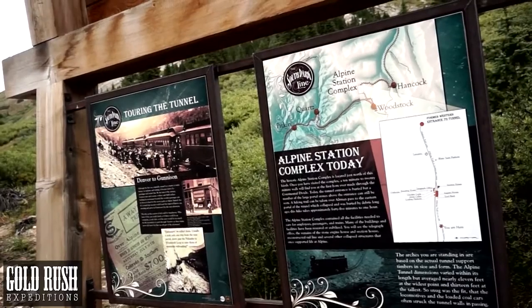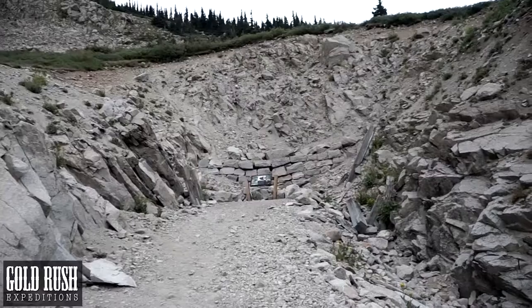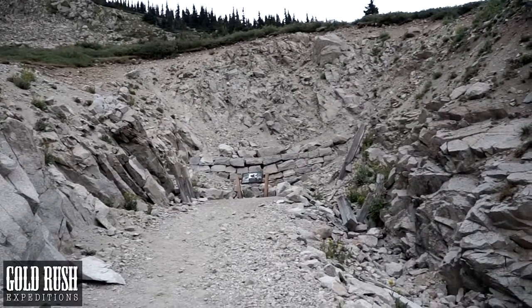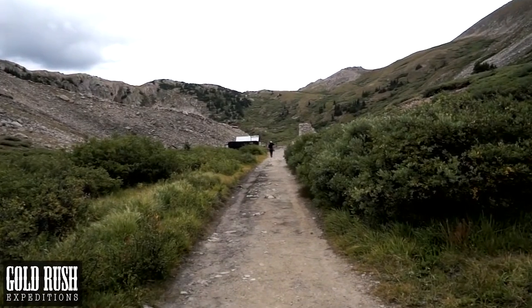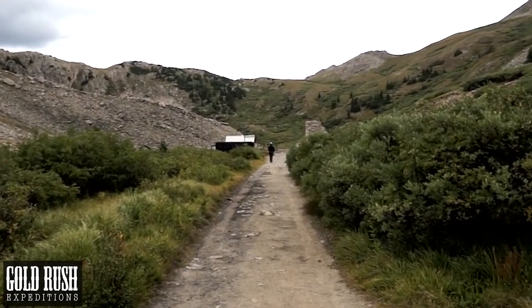The historical Alpine Station complex is located just north of this kiosk. Once you have visited the complex, a 10 to 20 minute walk will find you the first bore ever made through the Continental Divide. Today the tunnel entrance is buried, but a number of large portal stones above the entrance can still be seen. A hiking trail can be taken over Altman Pass to the eastern portal of the tunnel, which collapsed and was buried by debris long ago.